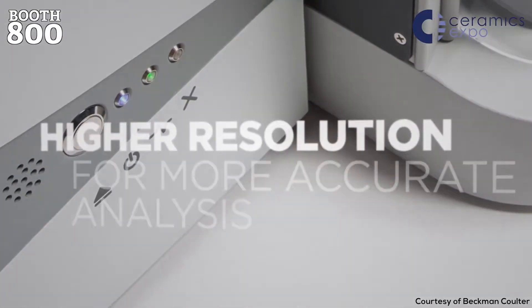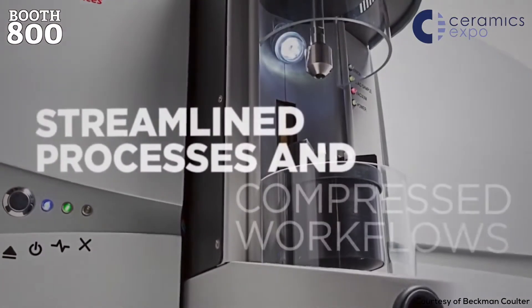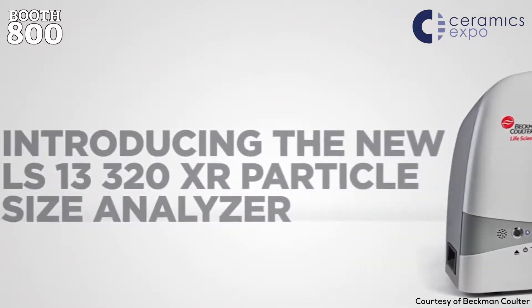Is there anything new that you're showcasing this year? Yes, we're very excited to be here to show our latest laser diffraction offering — the LS13320XR. XR stands for extended range, and our customers have been asking for larger and larger particle ranges. After 15 years of a very reliable instrument, we've finally released our latest version.